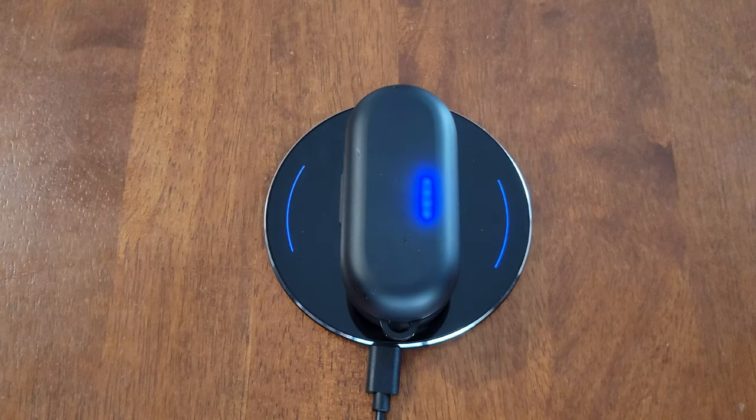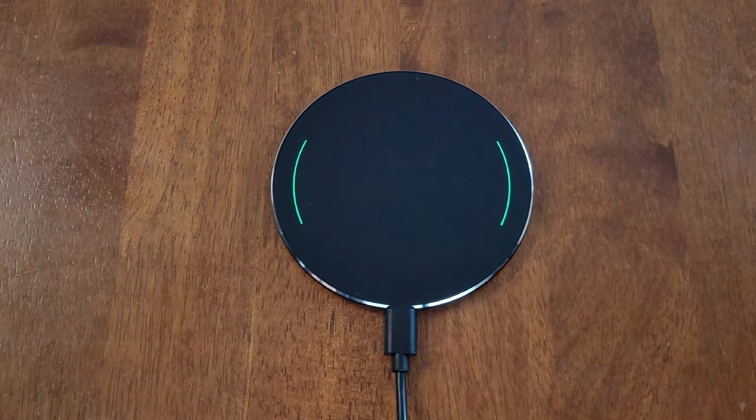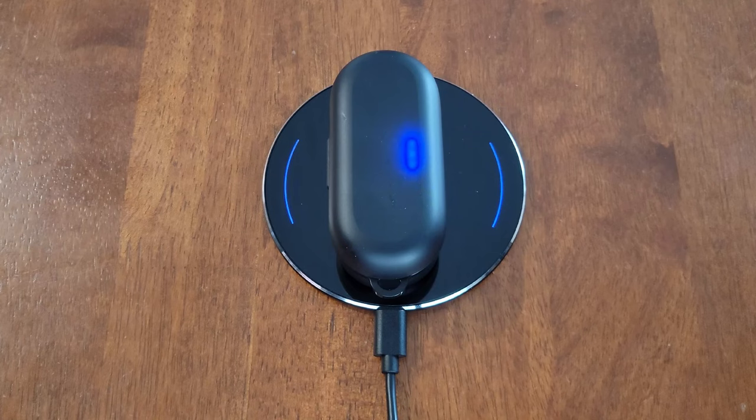The Tozo Duo offers high charging performance with a high-gloss lacquer finish — sleek and elegant. It features FOD (foreign object detection), which stops charging when metallic foreign objects are placed in the wireless charging zone, helping to avoid overheating while remaining intelligent and safe.